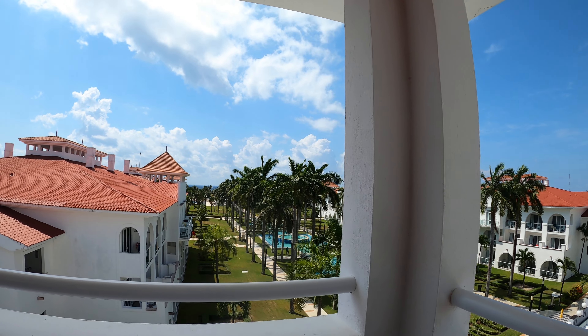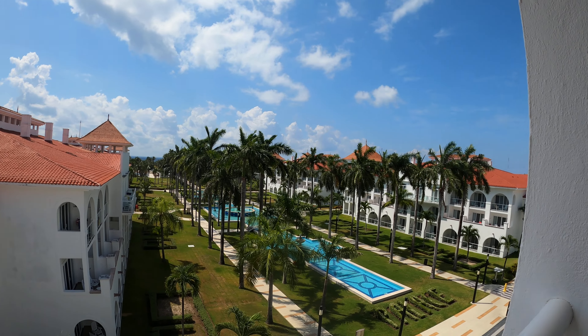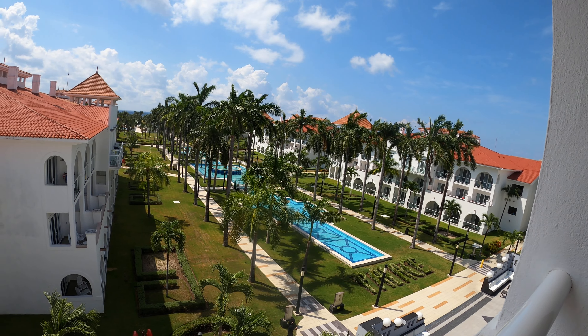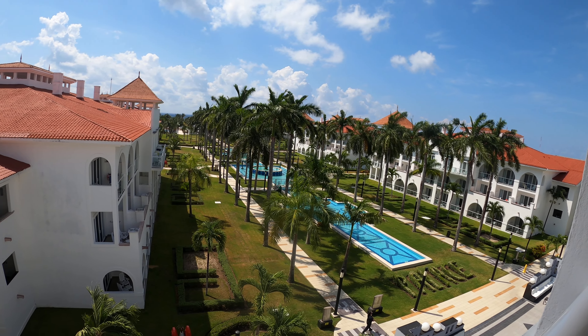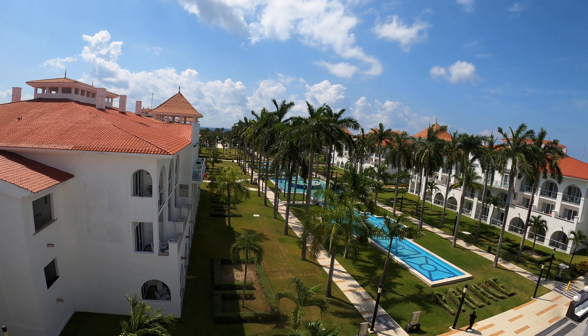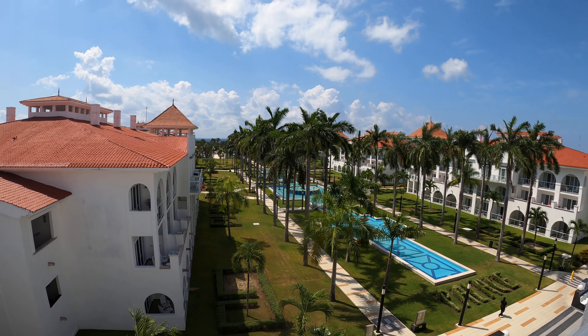Well, now you know why I love the Riu Palace Mexico — so beautiful, spacious, and everything is well done and well thought out. I love you Riu Palace Mexico, thank you for our upgrade!